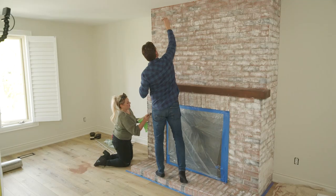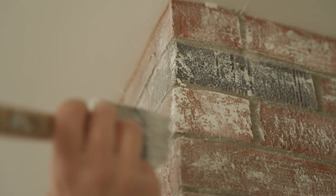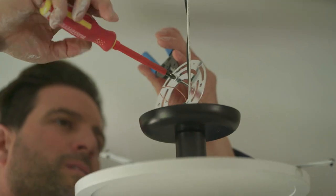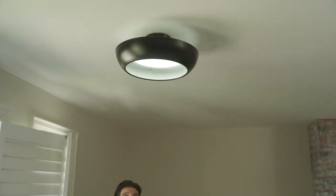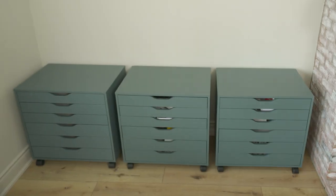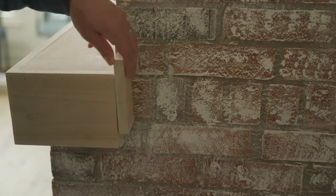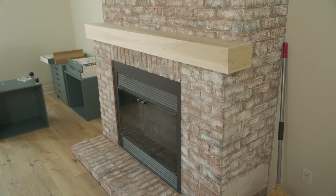A little bit of paint dabbed and smeared — gives it that patinaed look. It lightens it up so it fits in better with the design. Crushed it. Brick done. Nice and light, it matches the floors. The fireplace looks hot.